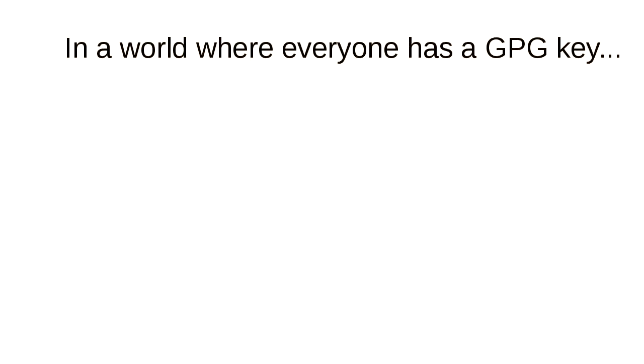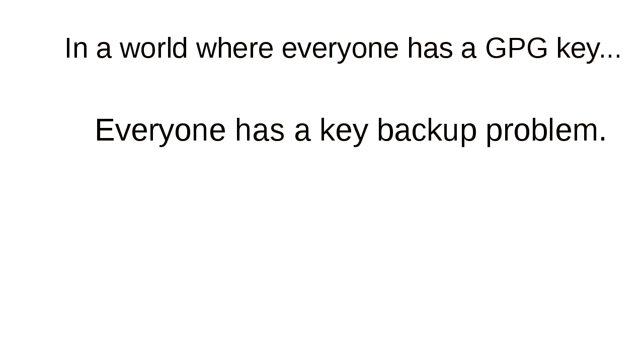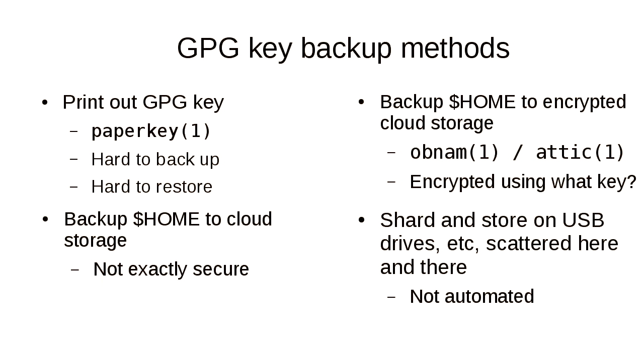You need it for backups. You need it if you want to keep a journal nobody else can read, or send encrypted emails to a friend. I build various things that use GPG and make it fairly easy to use in specific use cases. But this is always a problem. In a world where everyone has a GPG key, everyone has a key backup problem.